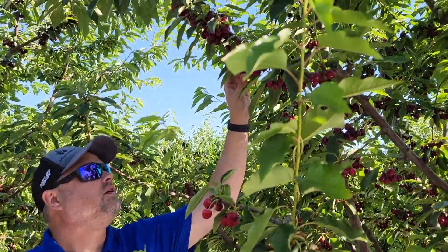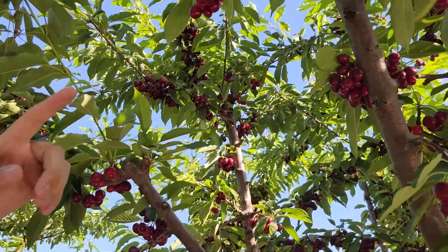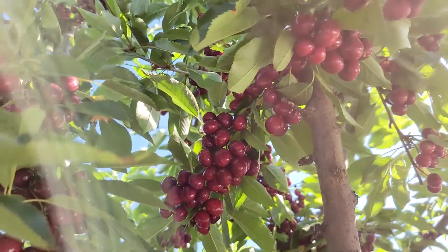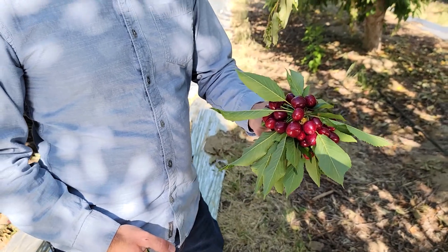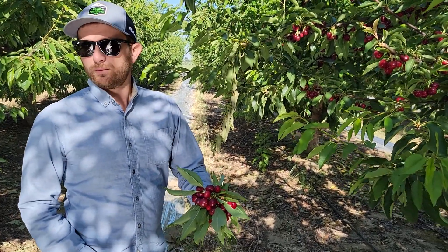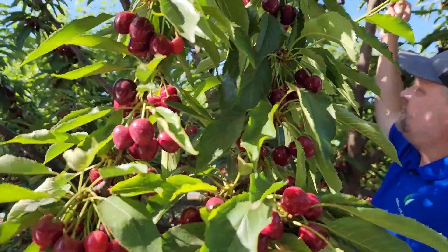You can see the clusters we're getting on some of these cherries — it's crazy for them to look like a grapevine like that. We're standing here in Sanger, California at a cherry orchard. These are Tioga cherries and we've been applying nano products throughout the whole season to help this grower with a number of goals for his cherry crop.